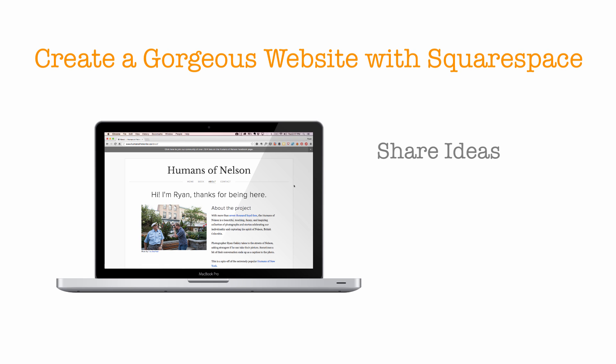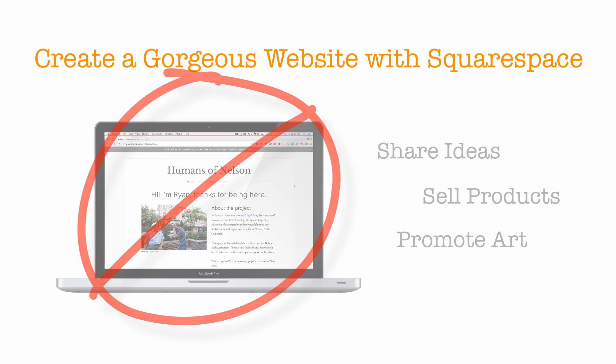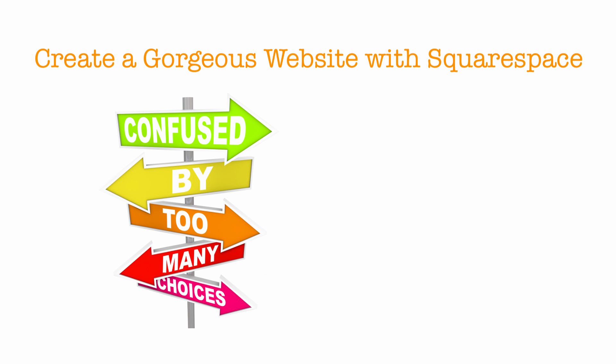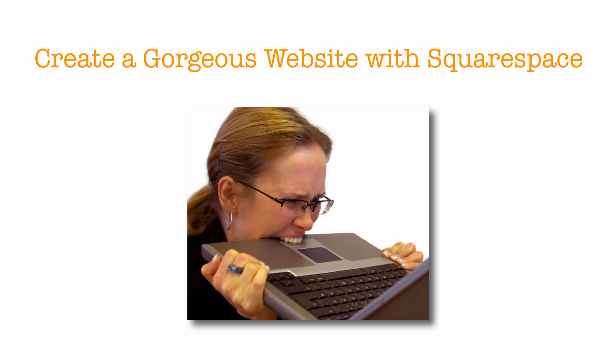Websites are great. You can share your ideas, your products, your art with a global audience. Unfortunately, many people with great ideas end their dream as soon as they get to the build-a-website part. There is an overwhelming number of choices to consider, from which platform to use, what the design should look like, and how to best lay out the content. There could be technical roadblocks too, and people don't have the time and money to waste on something that won't work.